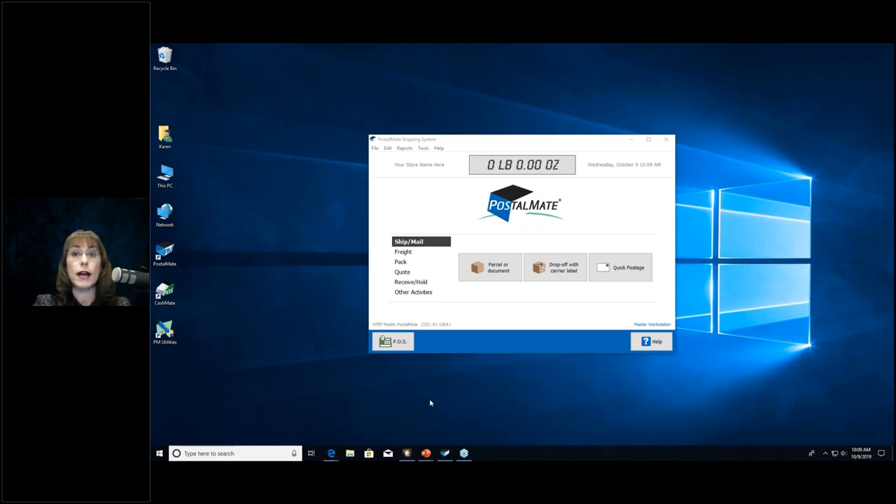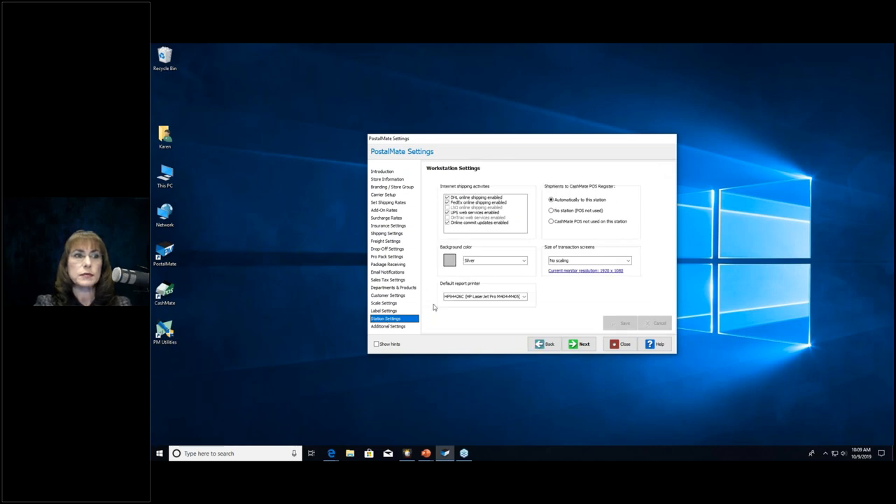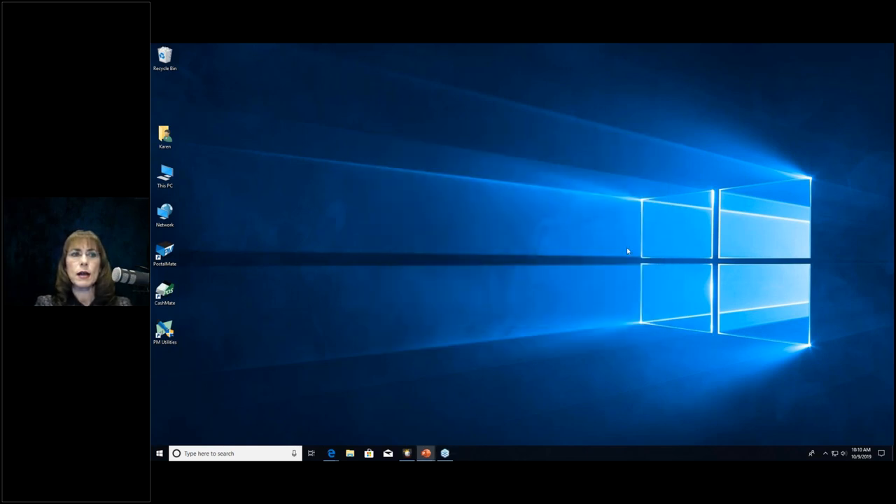PostalMate is probably your main functioning software and runs your store, so make it as big as it can get. To do that, go up to Tools > PostalMate Settings. On the left-hand side, look for Station Settings. To the right, it says 'Size of Transaction Screens.' Drop that down and you'll see several choices depending on your workstation's graphics card. On a standard workstation you'll probably have five options. Select the largest one and click Save — it will relaunch PostalMate. Once it reopens, it'll be much larger. Big difference!